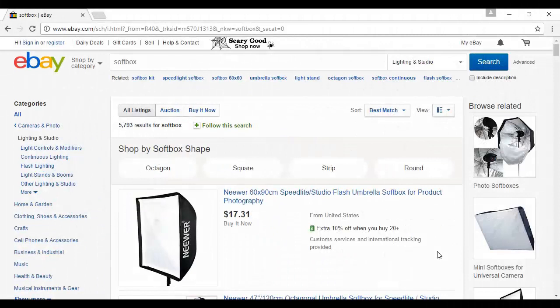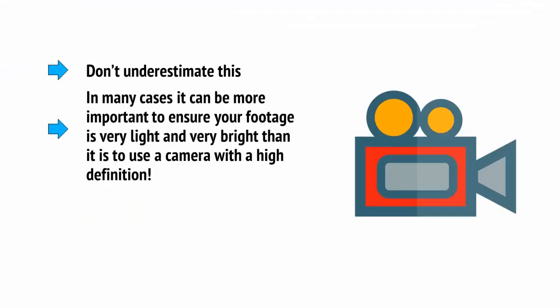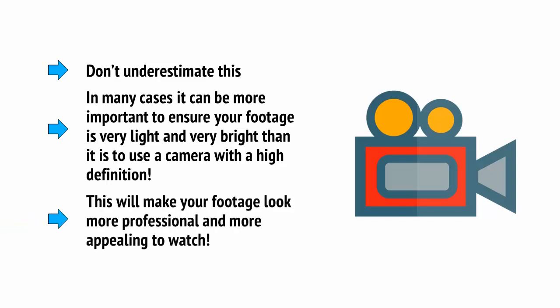So you need a way to set up the perfect lighting when you need it. A great choice is to get two soft boxes. These take up a fair bit of space, but it's worth it as it will allow you to design your lighting however you wish and make sure that your subject matter is well lit and your footage is clear and bright. Don't underestimate this — in many cases, it can be more important to ensure your footage is very light and bright than it is to use a high-definition camera.